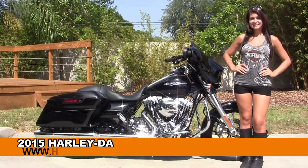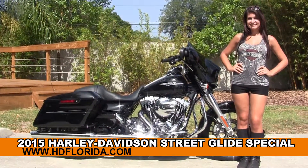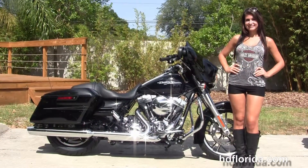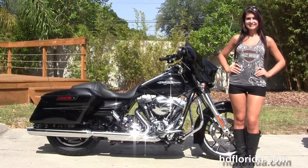Welcome everyone to the world famous Harley-Davidson of Florida. I'm here with Silo Dyla, and I want to show you this captivating brand new 2015 Street Glide Special.